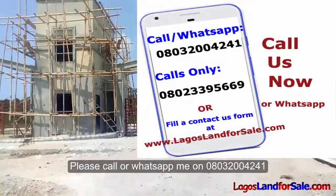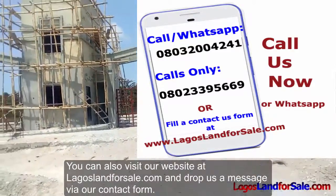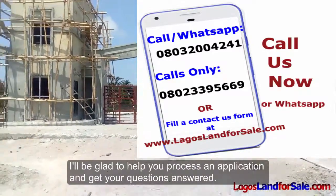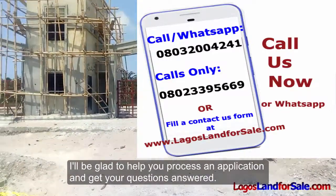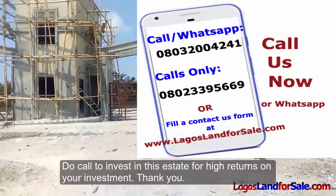Please call or WhatsApp me on 080-3200-4241. You can also visit our website at LagosLandForSale.com and drop us a message via our contact form. I'll be glad to help you process an application and get your questions answered. Do call to invest in this estate for high returns on your investment. Thank you.